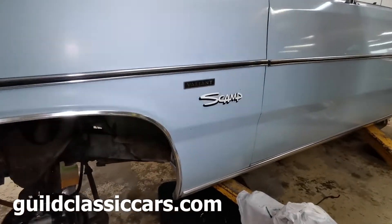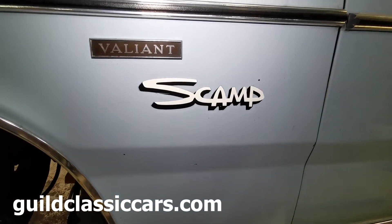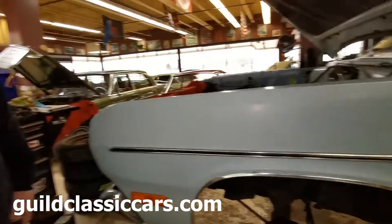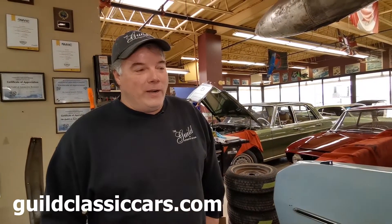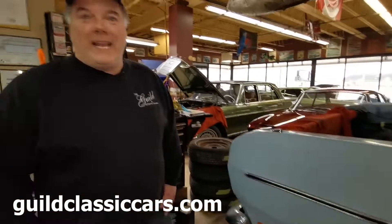It seems like when they were giving out car names, these guys were last in line. Well, they had the Scamp, and the Cuda, and the Roadrunner. But the Cuda — the Barracuda — and Roadrunner, I mean, those are good names. Then they had the Sebring Satellite. All better names than Scamp.